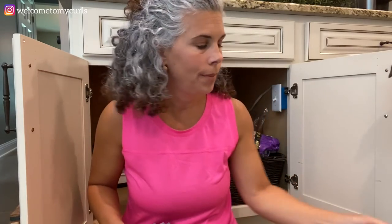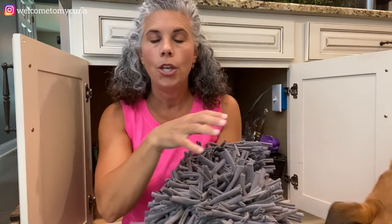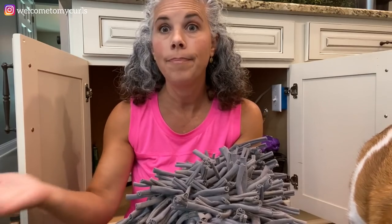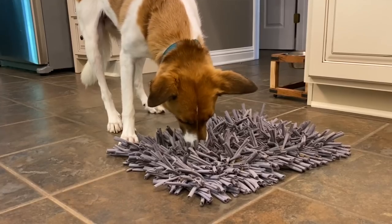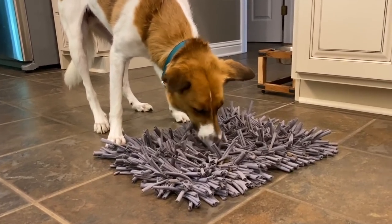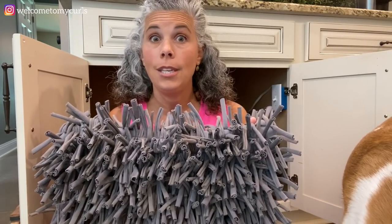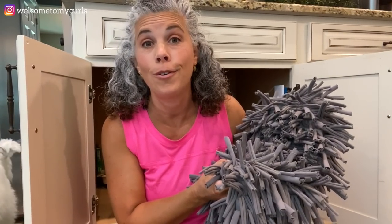It's a mat that you lay out on the floor - see, he loves this thing. You pour their dry food in it and dogs like Pollux who eat really really fast get to sniff and forage for their food. It takes him about seven or eight minutes to actually eat his dog food out of this mat. It keeps him occupied, he gets to use his mind. You can see the minute I get this sucker out of the cabinet he is all over it.